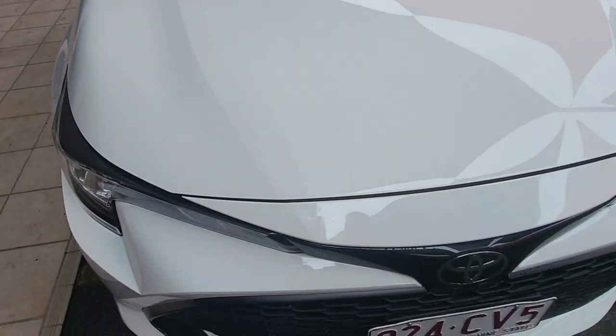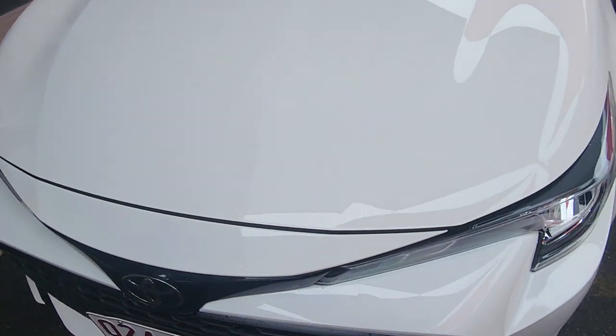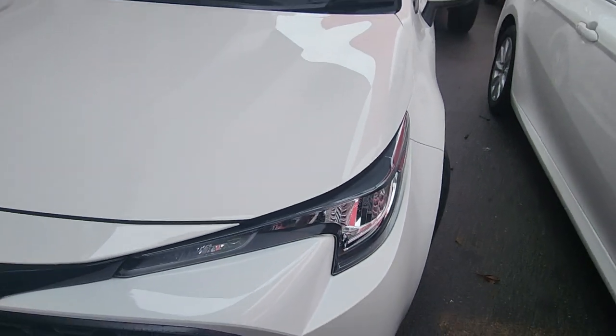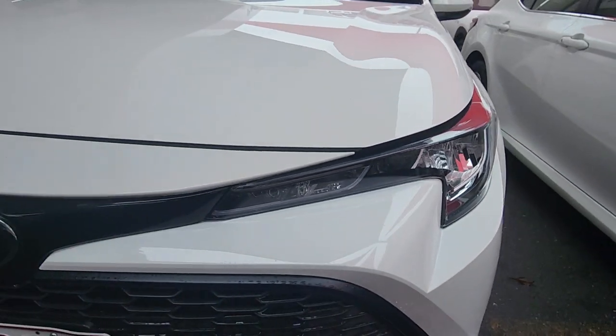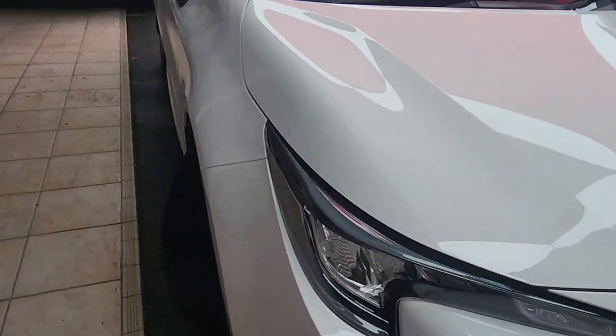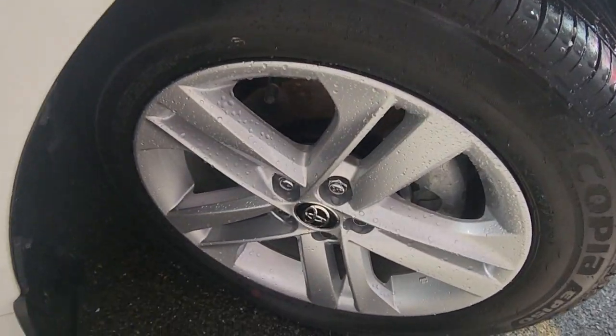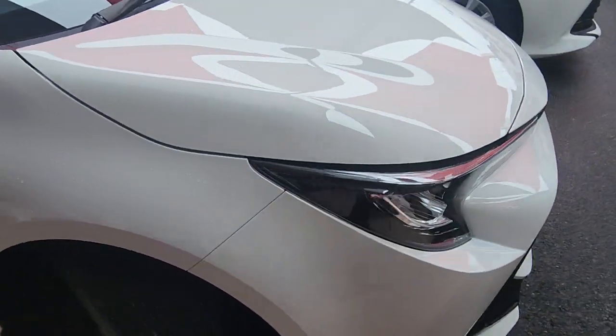Looking incredibly tidy across that bonnet. Not really anything I can actually point out just yet — that's just a little bit of bugs. Very clean through here down to that front grille. Looking super tidy. I did kick these wheels out for you as well, so you can see the tread left on these. Absolutely stacks of tread left on there, obviously only having travelled 19,000 kilometres. Very tidy across the front there.